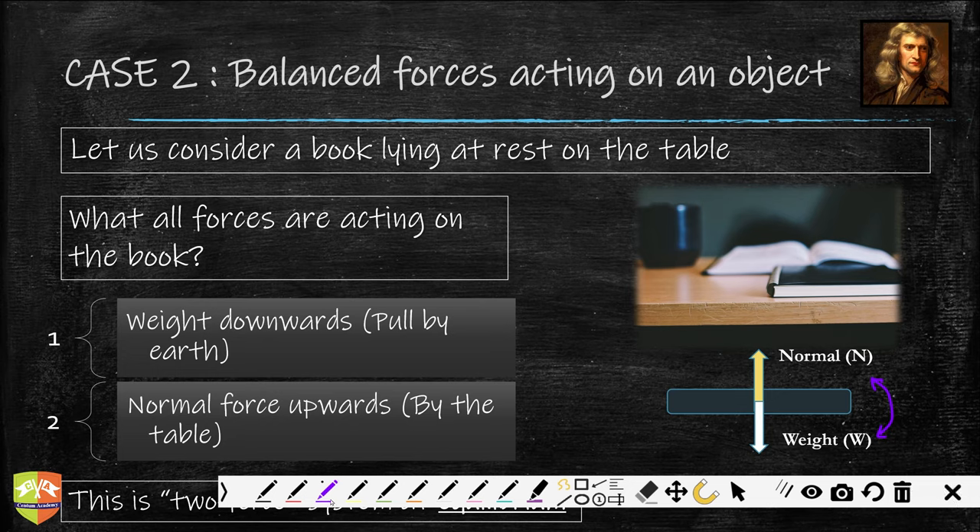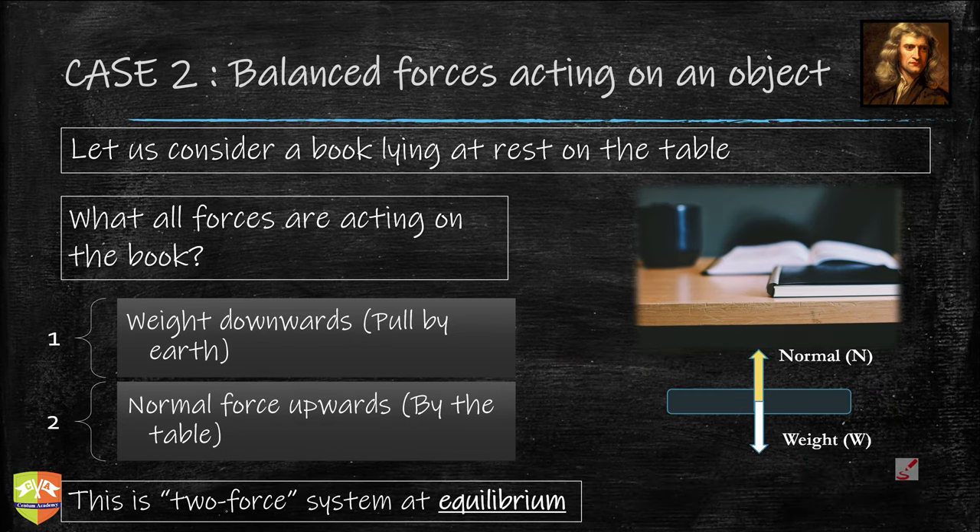These two forces are balancing each other out, hence we say the body is at equilibrium — mechanical equilibrium. This is a two-force system: two forces are acting and they are balancing each other out. I have written this equation where normal force minus the weight — talking about magnitudes — gives zero, because their magnitudes are the same.